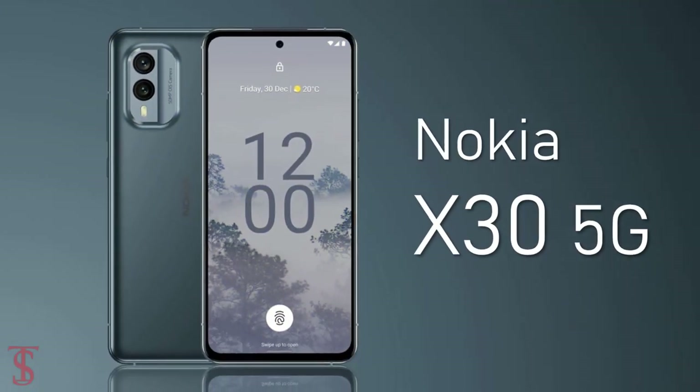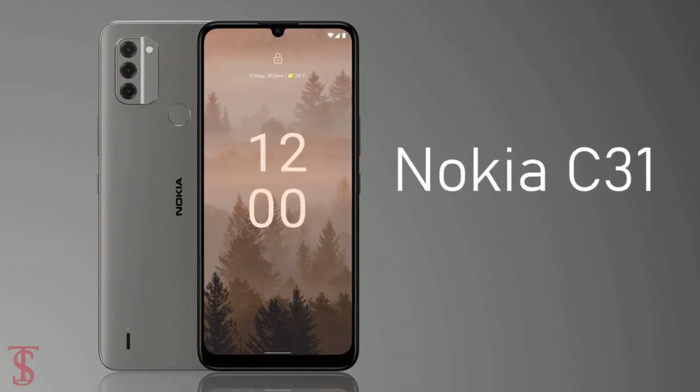Nokia has announced its new 5G-enabled smartphone under the X-Series globally, called the Nokia X30, alongside the Nokia G60 5G and Nokia C31 smartphones.